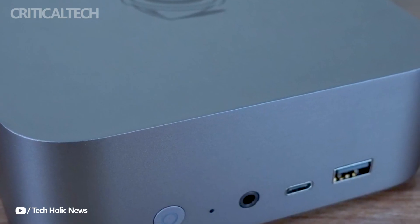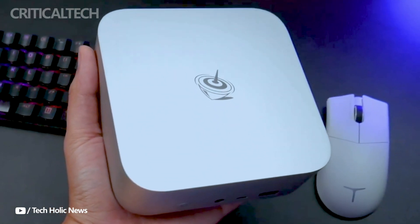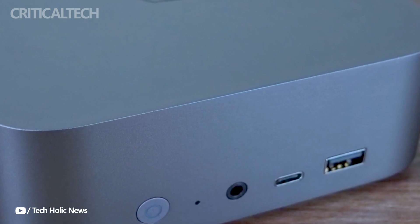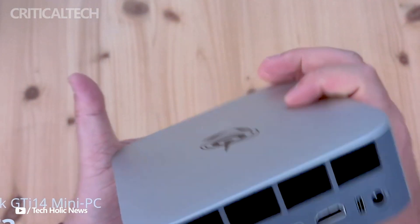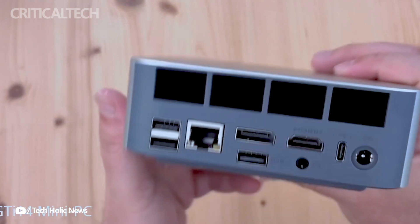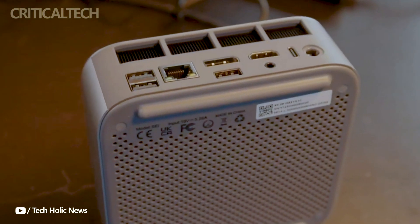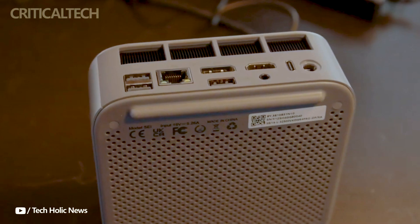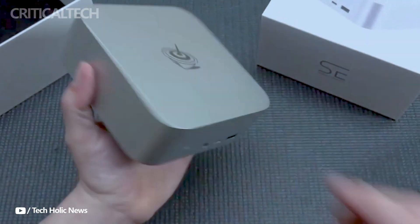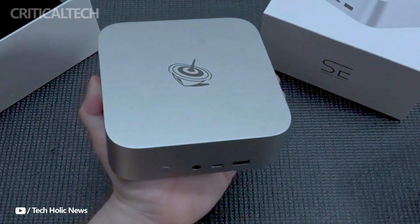The Beelink GTI 14 mini PC packs performance, connectivity, and security features into a small package. With a dedicated graphics card, strong CPUs, a plethora of networking options, and extra features like a fingerprint reader and memory card reader, the GTI 14 is made to cater to a broad spectrum of customer requirements. The GTI 14 is an intriguing option in the mini PC market because of its capabilities and affordable price, despite being exclusively accessible in China at the moment.